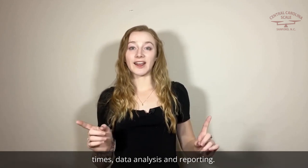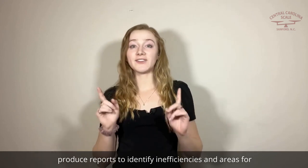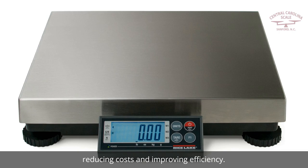Data analysis and reporting. By utilizing dimensioning systems, you can analyze and produce reports to identify inefficiencies and areas for improvement in the shipping process, reducing costs and improving efficiency.